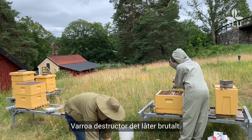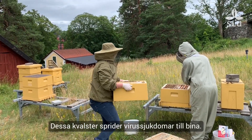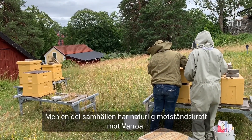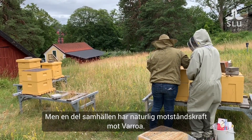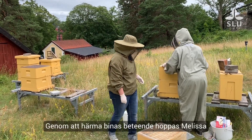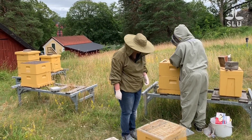Varroa destructor — det låter brutalt och det är det också. Dessa kvalster sprider virussjukdomar till bina och de flesta samhällen går under om de inte får behandling. Men en del bisamhällen har naturlig motståndskraft mot Varroa. Vad är deras knep? Genom att härma binas beteende hoppas Melissa och hennes kollegor att de kan ta reda på det.